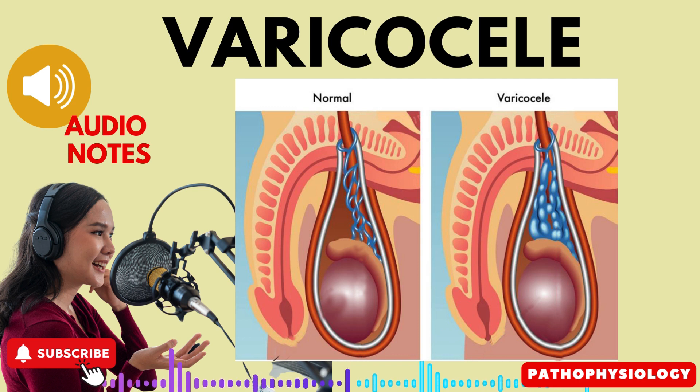Dragging scrotal sensation. Many patients with varicocele complain of a dragging sensation in the scrotum. They often describe it as a feeling of heaviness in the scrotal area.